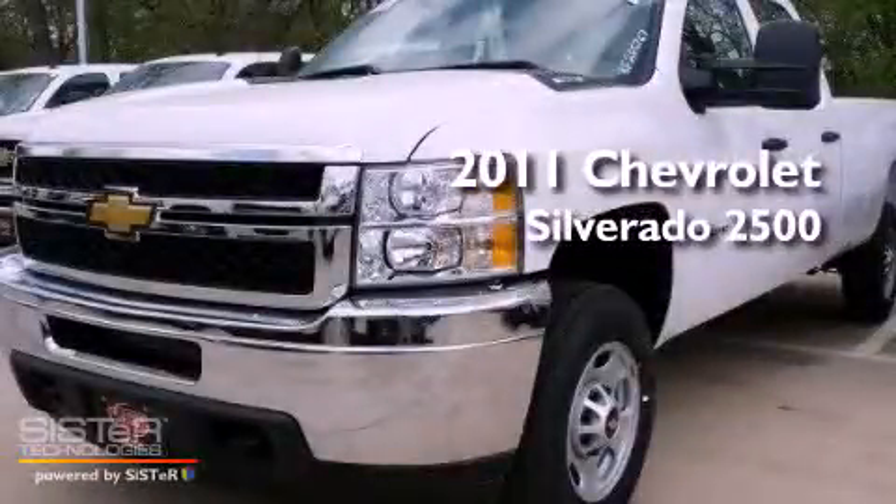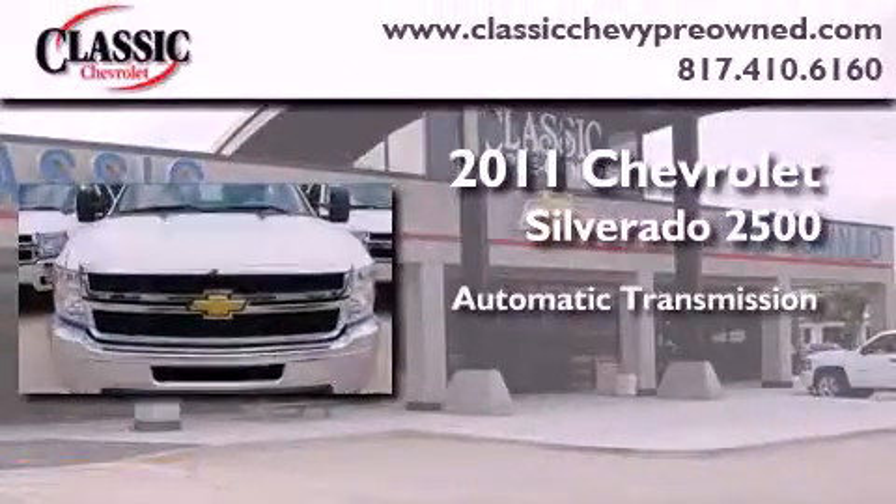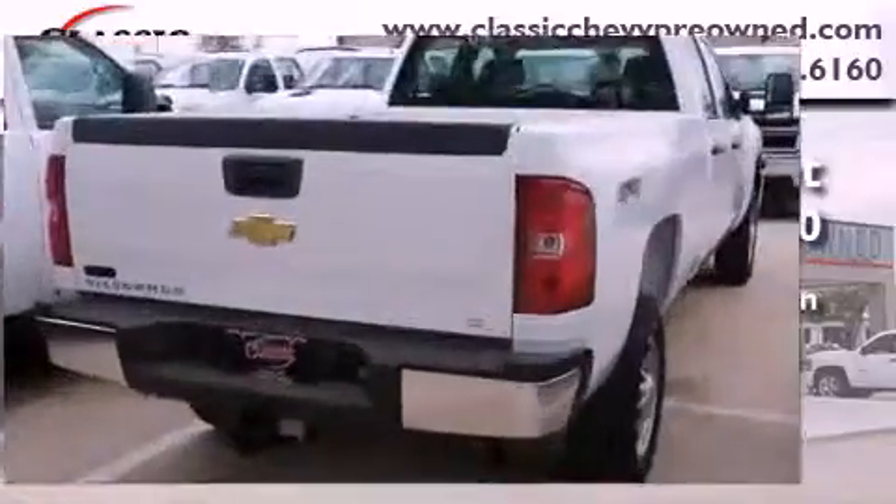This is a brand new 2011 Chevrolet Silverado 2500. This vehicle has seating for 6 adults, a 6.0-liter V8, and 4-wheel drive.